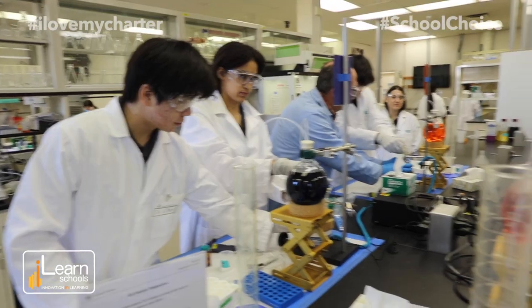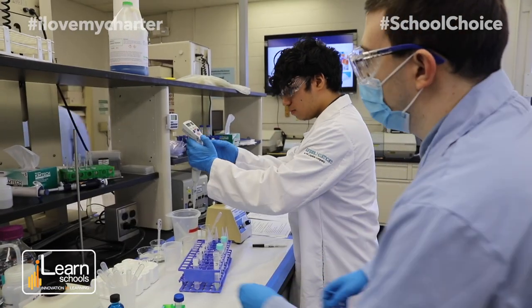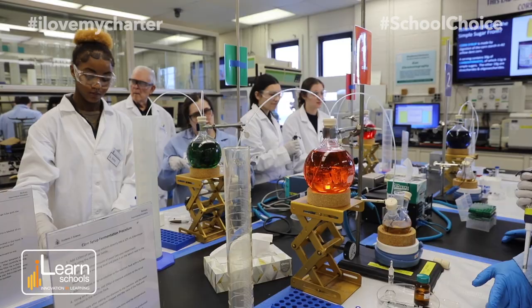Basically they split us into groups and our project is about making ethanol, and that's what we're working on over here. It's really cool to be in a real lab. We're testing three urine samples of different patients to find out if they have type 1 or type 2 diabetes, or if they have diabetes at all. It's very interesting and it helps me to gain an insight on what I want to do in the future.